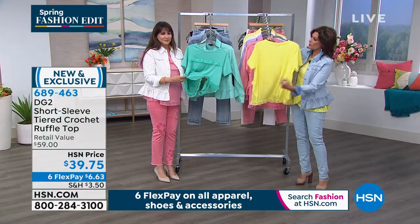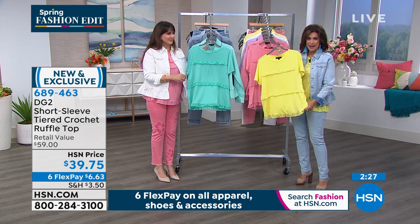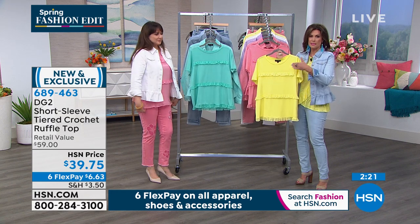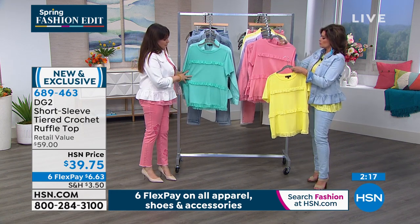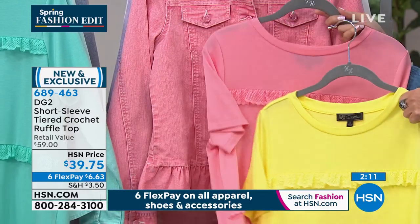It's so much more expensive to put that crochet detail all the way around instead of just cutting it straight and cutting corners. Diane would never do that — that's why you're getting great quality at a great price today with the flex payment. Length is about 26.5 inches in a medium.